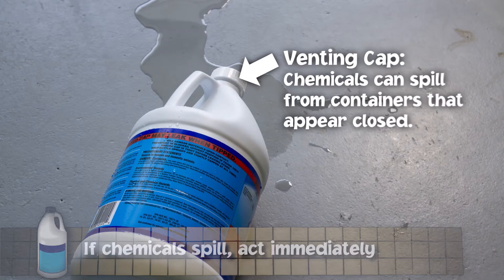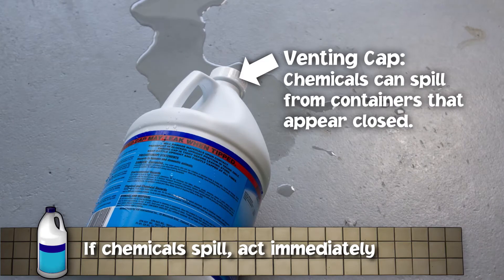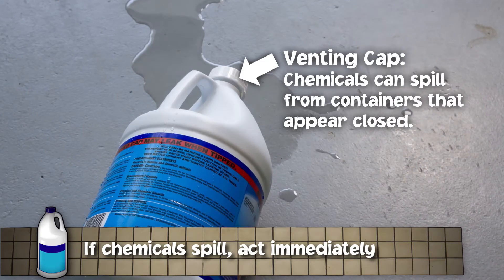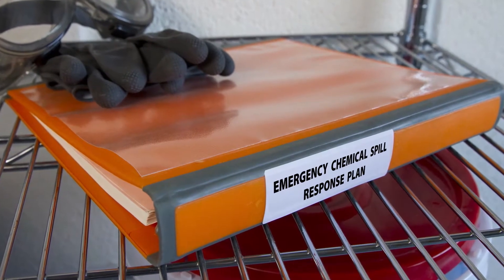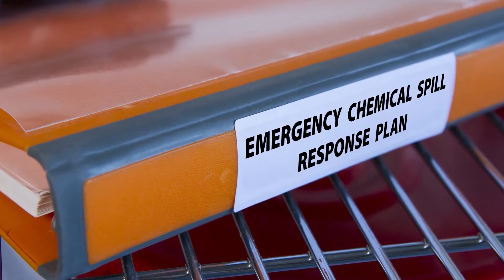Chemical spills are serious business, but keeping an accident under control and reducing the risk of injury means acting quickly. Always respond to pool chemical spills immediately. Do not wait to act. Doing nothing or putting it off even for a few minutes can increase the risk of someone getting hurt. Follow your pool's emergency chemical spill response plan and be sure to tell management of any spills right away.